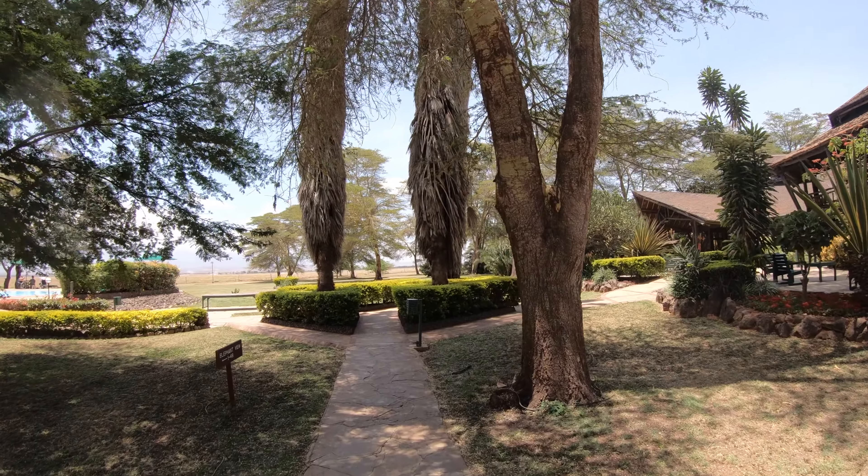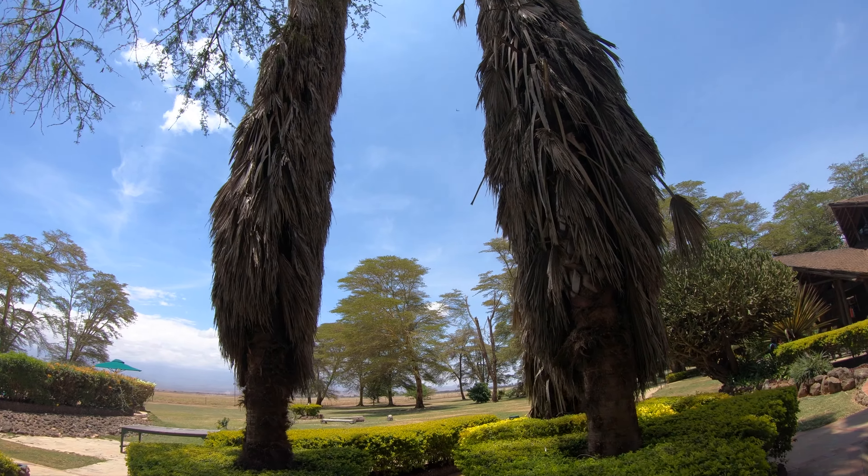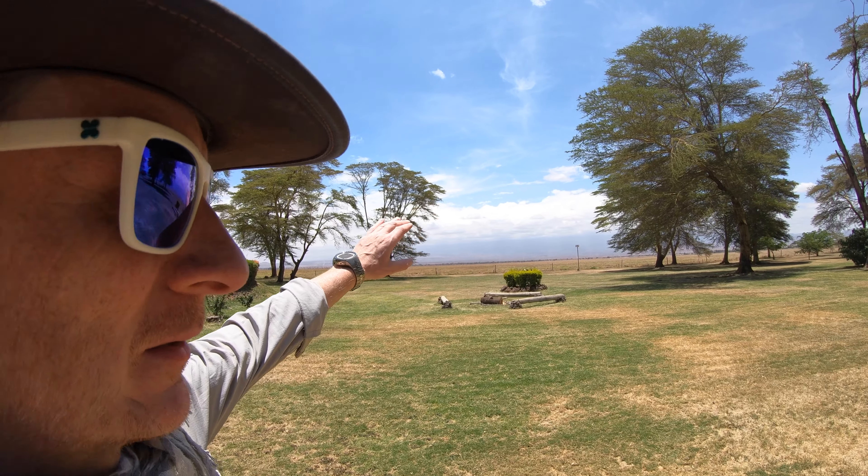So there we are, instalment one of the trip to Kenya. Instalment two — that is Kilimanjaro, but unfortunately you can't see it at the moment. It is covered in cloud. In the mornings the clouds will be gone, and in the evenings when it cools down again the clouds dissipate, and I hope we have some shots of that later on.